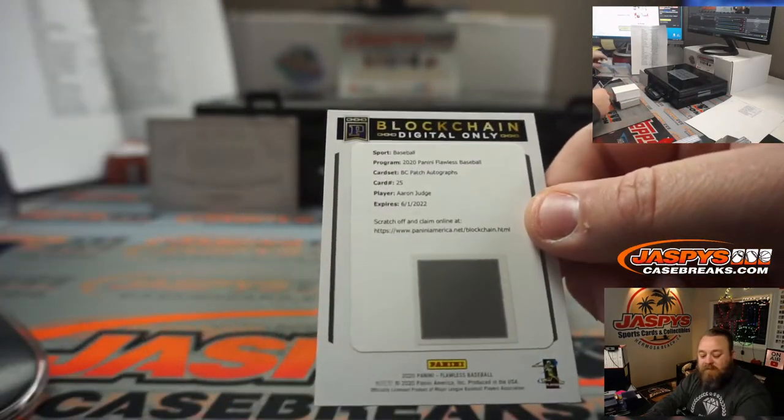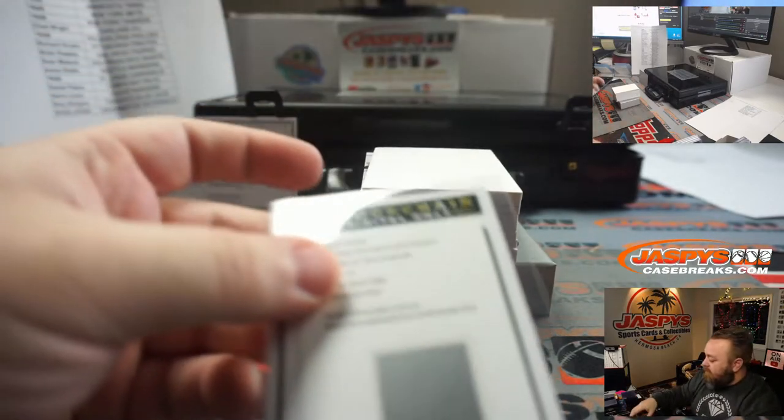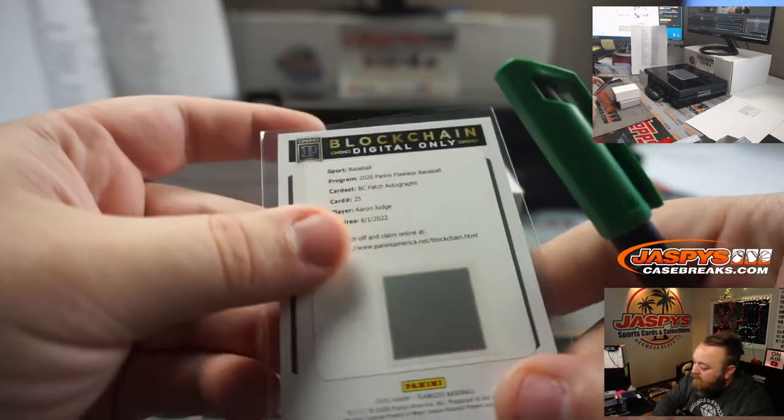Aaron Judge, New York Yankees — which is a random number block spot, so spot zero — that is Jeremy.